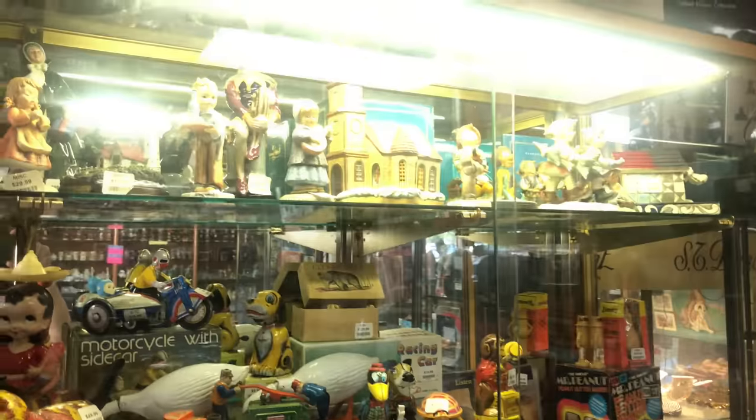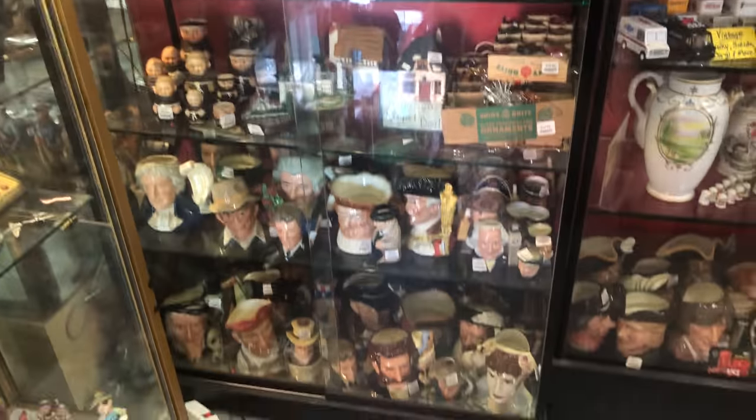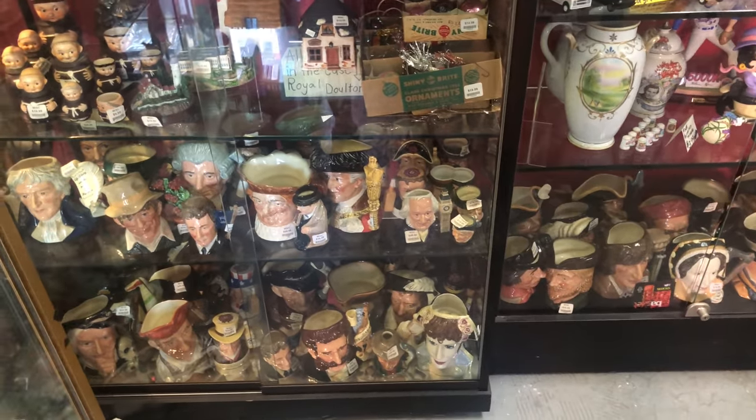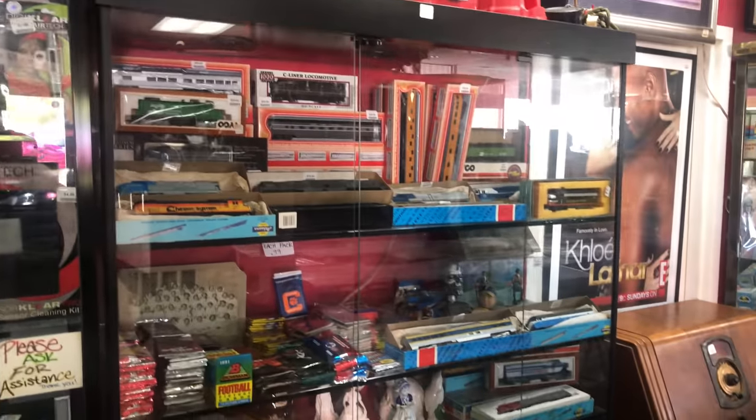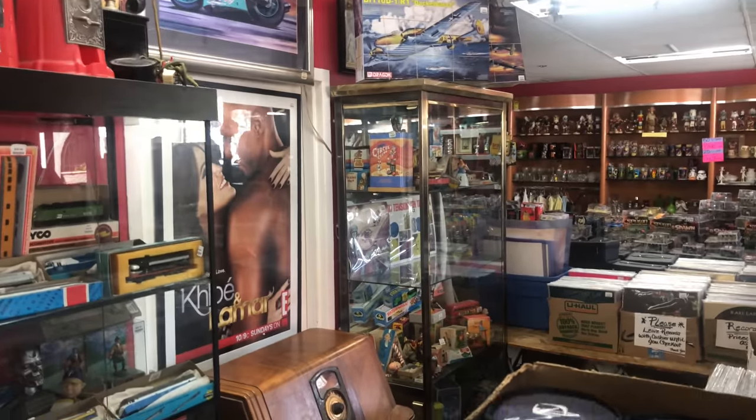Then we have display cases — hummels, Mickey Mouses, tin soldiers. Those Toby mugs down there aren't really selling, but our hummels are almost sold out. Camera gear always sells. Train stuff, tin toys up there.